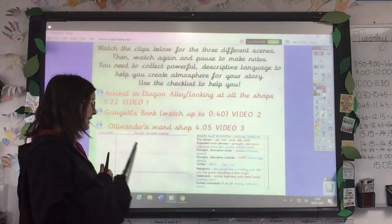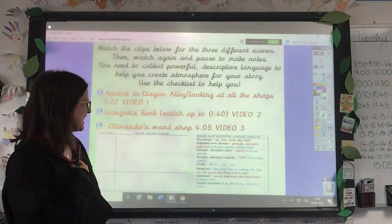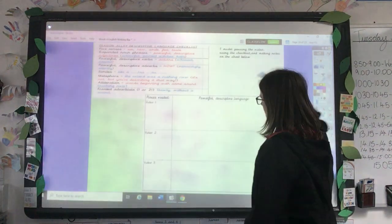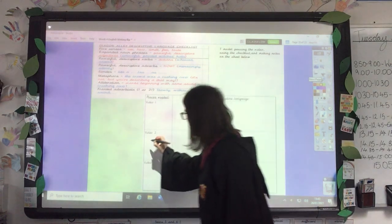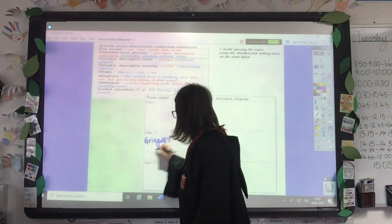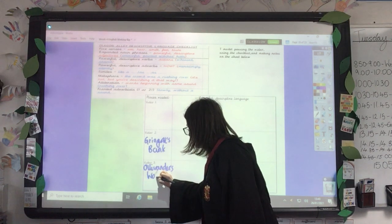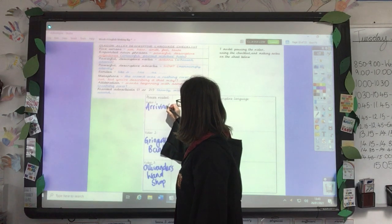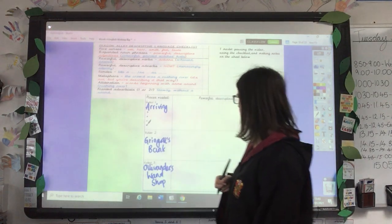So here's your descriptive language checklist, just giving you some ideas of the kinds of language and words you could be collecting to help you when you come to write your story. So here's my language bank — I've written video one, video two, video three to help you. You could write the places visited. We know this one is going to be the bank, and this one is going to be Ollivander's Wand Shop. This one is going to be your arriving in Diagon Alley. And then here you could list some of the places and things you see as you walk down the alleyway.